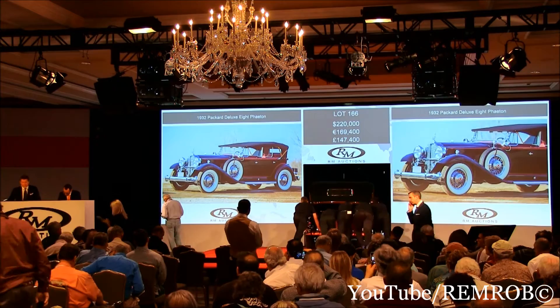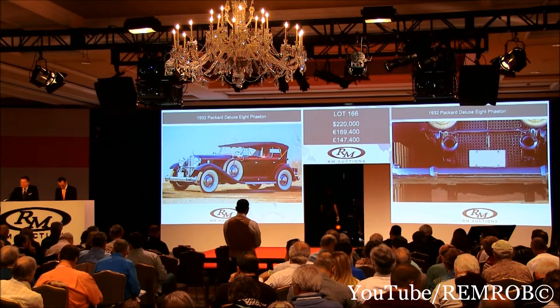Your car, 5136, thank you very much. Next, Lot 167 — guess what it is? It's the 1928 Hispano-Suiza H6C Transformable Torpedo with coachwork by Hibbard and Darrin.